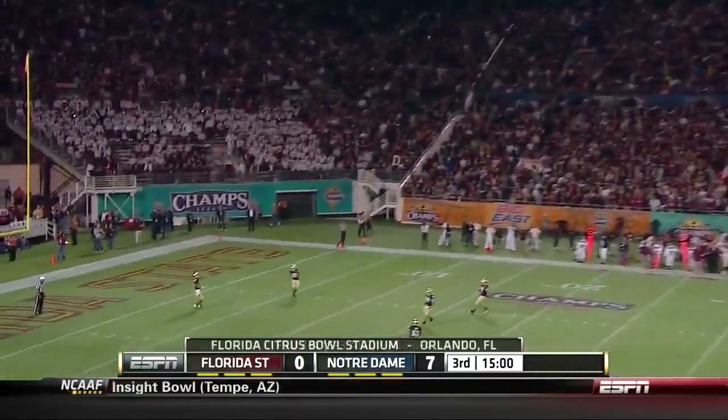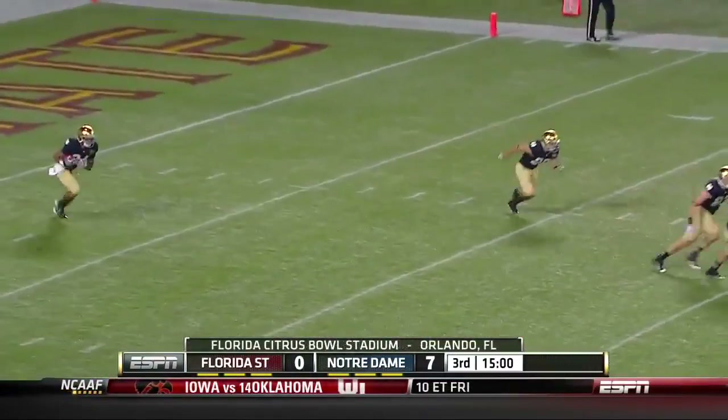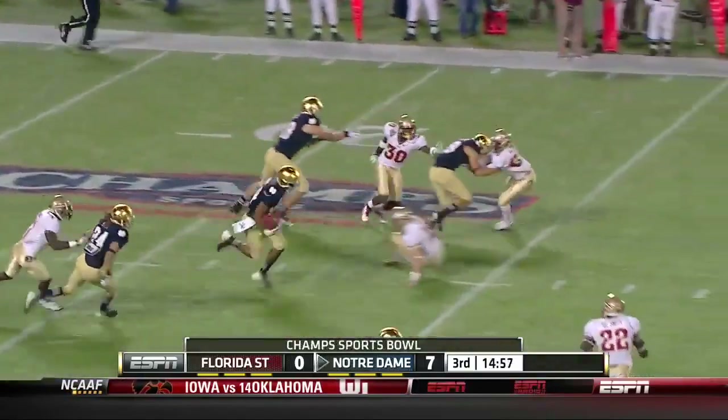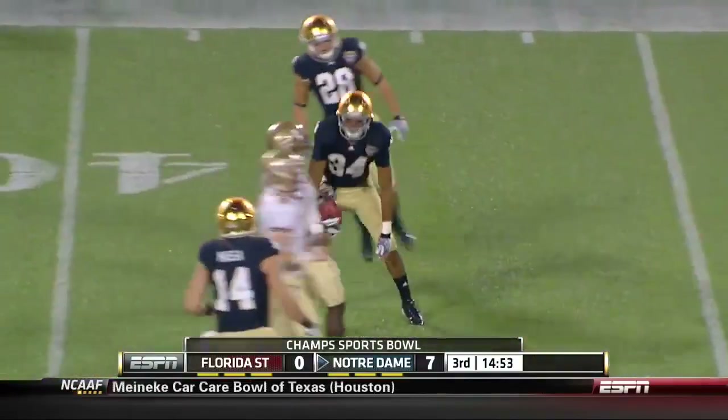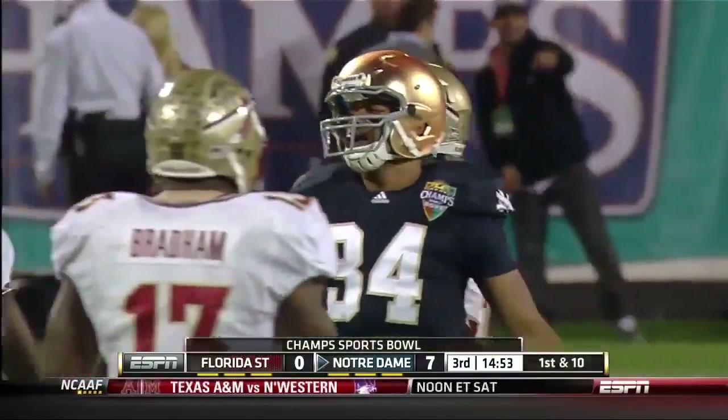Notre Dame getting the ball to start things off — George Atkinson the Third, the freshman speed star. Watch out for Atkinson — just tripped up though, beyond the thirty-five yard line. When you have Rhodes out of the game, Red Reed goes five-eight. Second and ten.